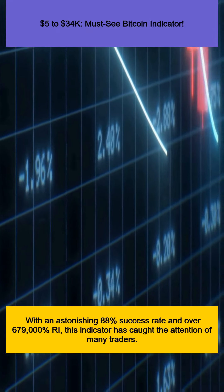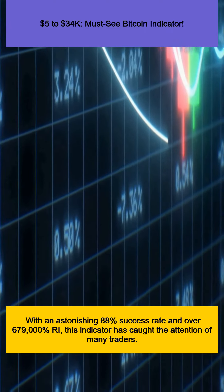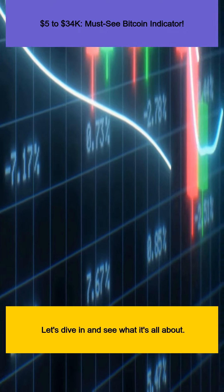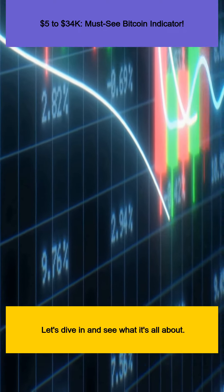With an astonishing 88% success rate and over 679,000% ROI, this indicator has caught the attention of many traders. Let's dive in and see what it's all about.